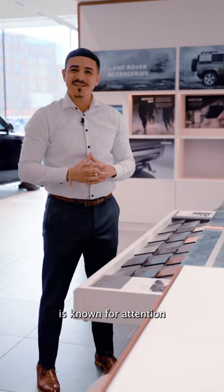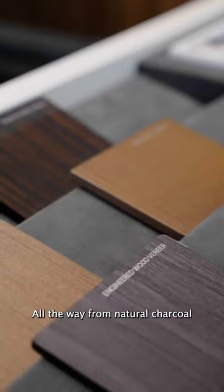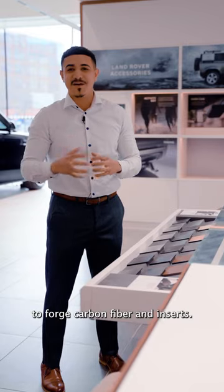The Land Rover brand is known for attention to detail, hence why we have a plethora of veneers and finishers that you can choose from, all the way from natural charcoal oak to forged carbon fiber inserts.